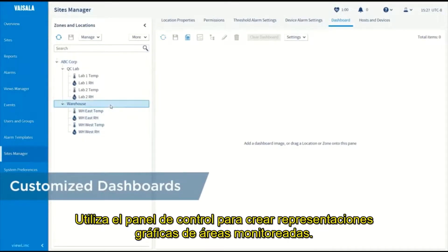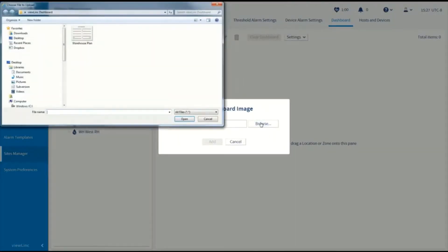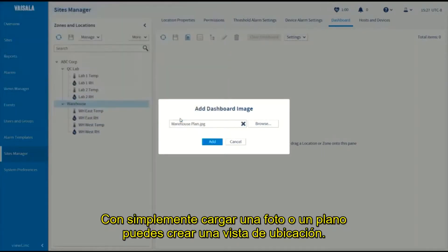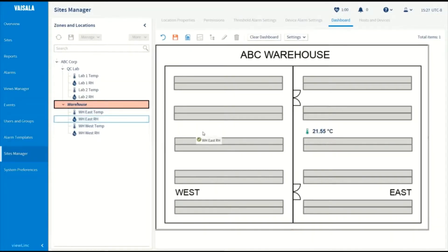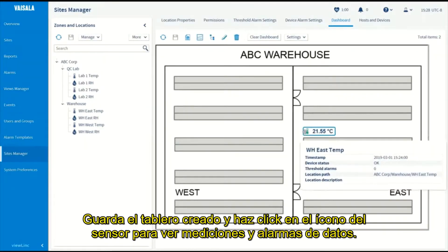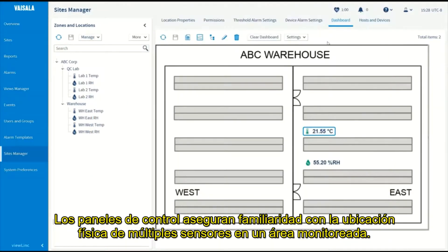Use the dashboard to create graphical representations of monitored areas. Simply upload a photograph or floor plan to create a dashboard view. To add sensors to the dashboard, select a sensor channel and drag it to its location in your facility image. Save the dashboard and click on a sensor icon to view measurement and alarm data. Dashboards ensure familiarity with the physical location of multiple sensors in a monitored area.